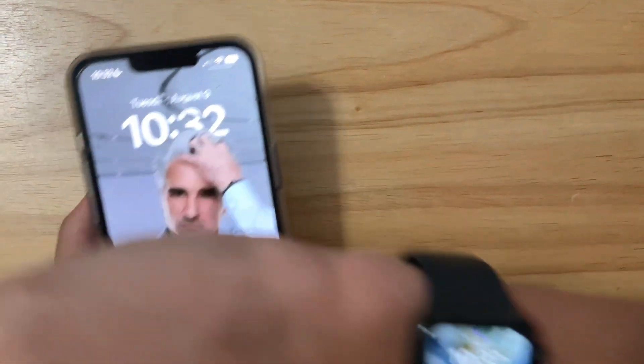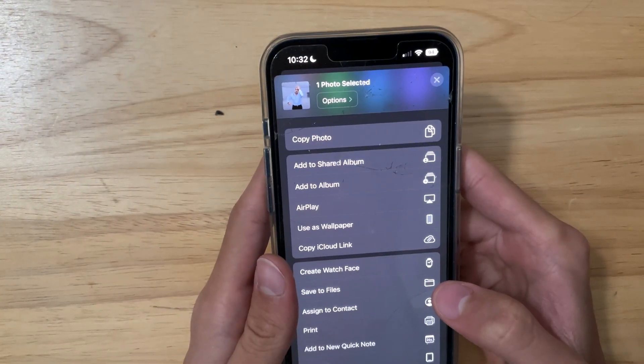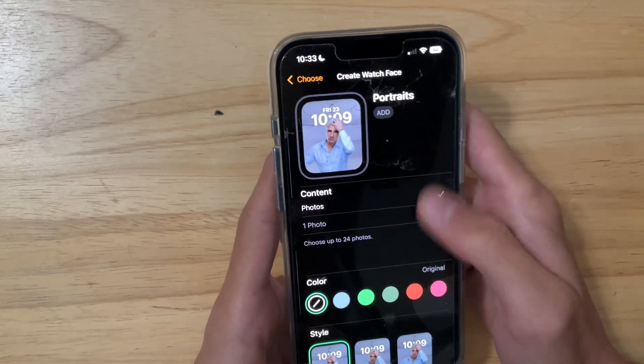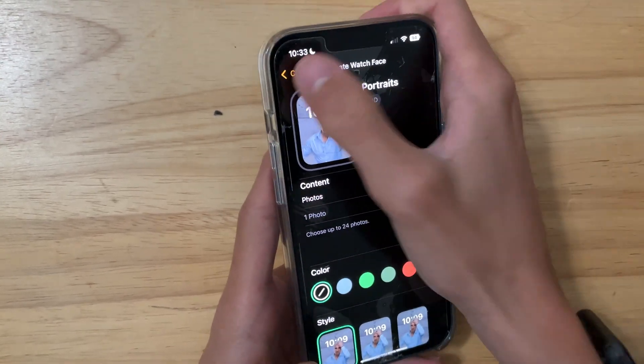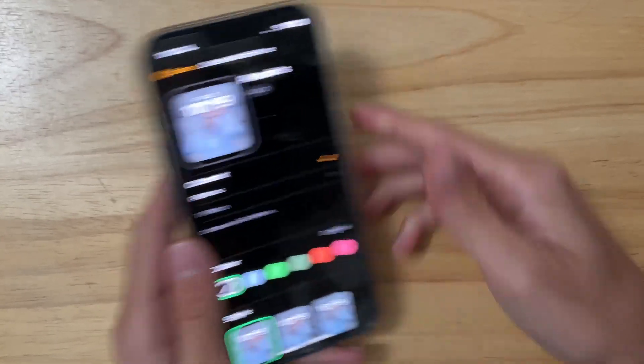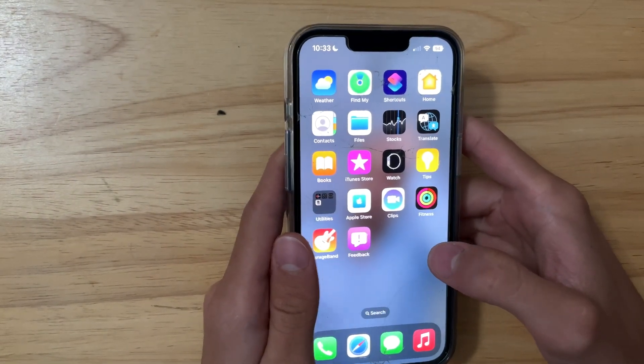The portrait watch face is still broken. If I try setting it, I would go to create watch face and choose the portrait watch face, but as you can see it completely freezes up — you can't go back or anything, and there's no way to set it. It's broken both on the watch and in the watch app as well.